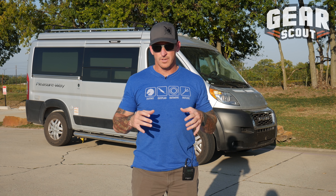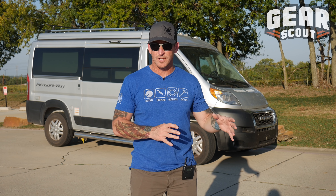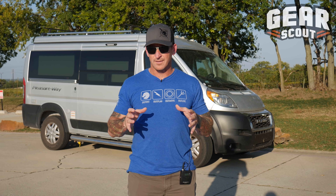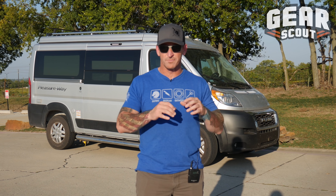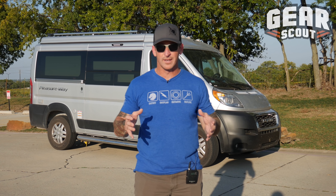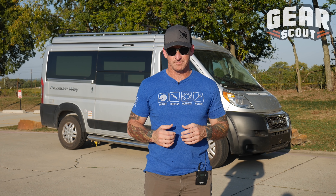Whether you're a tactical person and call it a bug out vehicle, or maybe you're a hipster and call it van life, there is no doubt that using vans as homes and stealth camping is more popular than it's ever been. I want to take you through my van and let you see all its capabilities and how I organize it, in case you're thinking about doing the same.